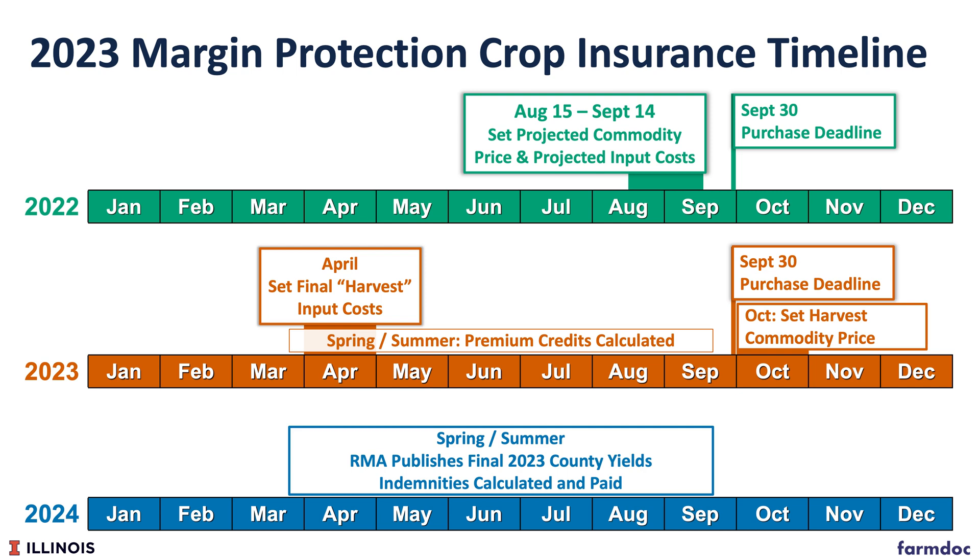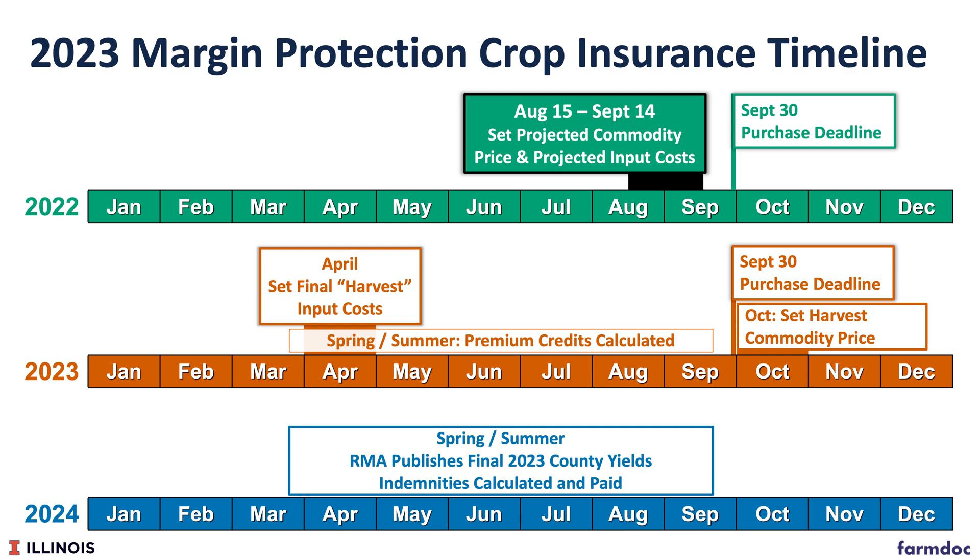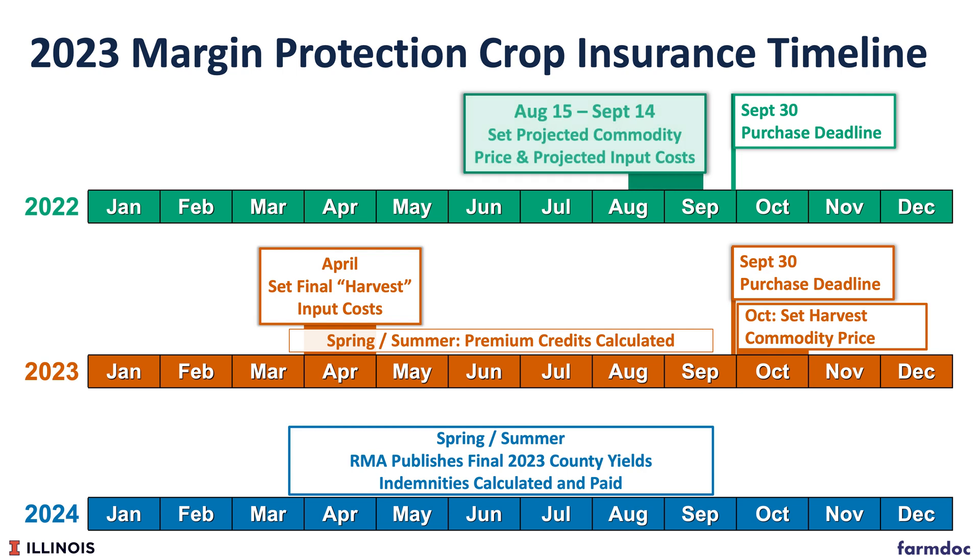There are several advantages to MP. The first is that it uses an earlier period for setting the projected price — that period is from August 15th to September 14th. This allows farmers to set that guarantee earlier than other crop insurance products. Another advantage is that margin protection includes cost.